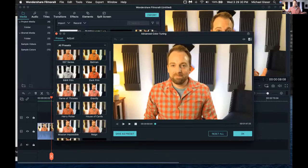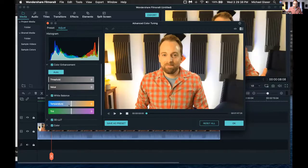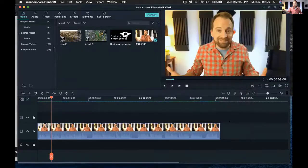Next, Michael adjusts the color. His footage looks a little yellow, so he selects the clip, opens the color palette, goes to the Adjust tab, and tweaks the white balance temperature. By dragging the temperature slider toward the cool/blue end, it removes the yellow cast from the image. He hits OK - now the clip looks more natural.